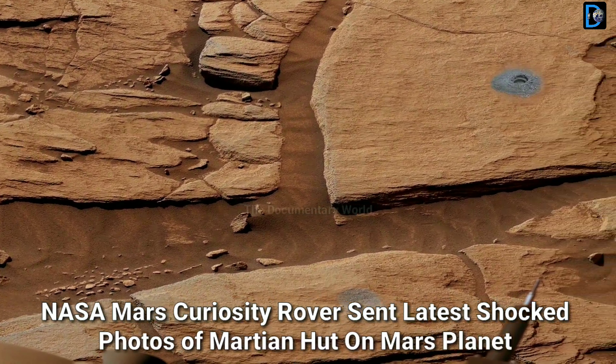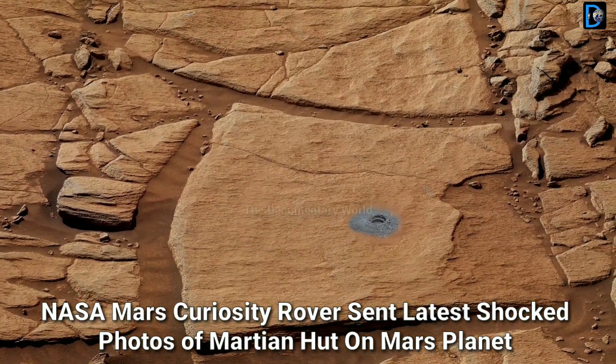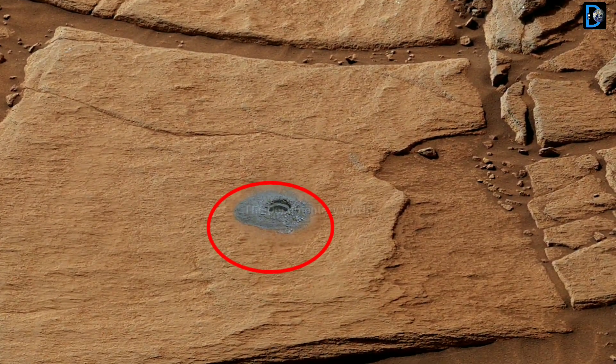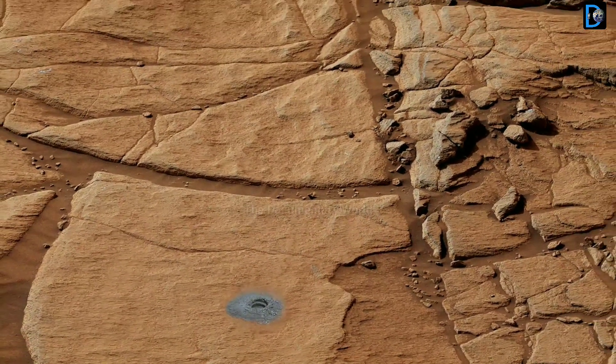Friends, today in this video, you will be able to see the stunning view of Martian house by NASA Mars rover, as well as see the latest pictures of NASA Mars Perseverance rover. For this reason, this video becomes interesting and informative. So, let's see.